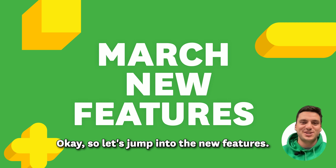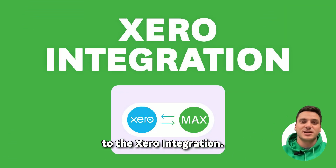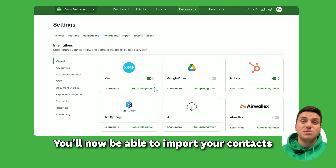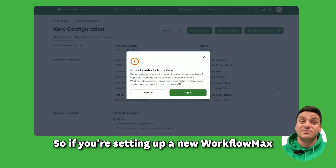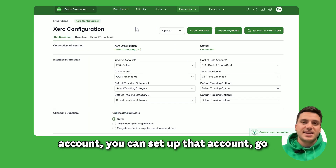Let's jump into the new features. First off, we've got an update to the Xero integration. You'll now be able to import your contacts from Xero directly via the API. So if you're setting up a new Workflow Max account, you can set up that account, go to your settings, and connect to Xero.